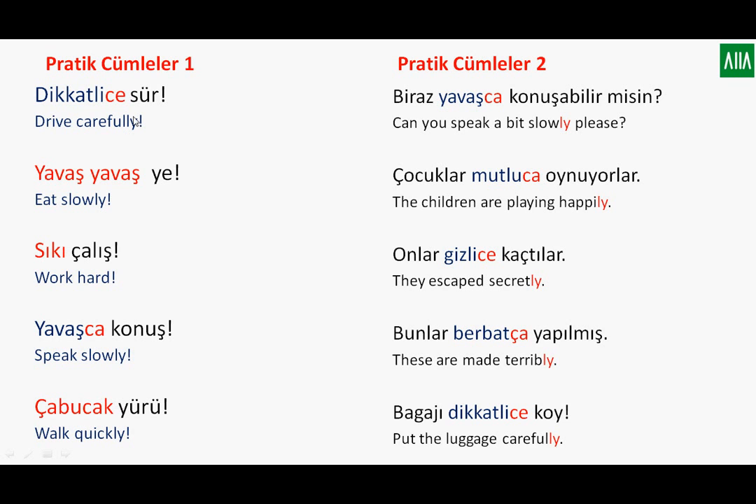Let's see practical examples in imperative form. Dikkatlice sür — drive carefully. The adverb comes before the verb. Yavaş yavaş ye — eat slowly. Sıkı çalış — work hard. Yavaşça konuş — speak slowly. Çabucak yürü — walk quickly. Notice that in Turkish, adverbs come at the beginning of the sentence in imperative form, whereas in English the verb comes first and the adverb follows.